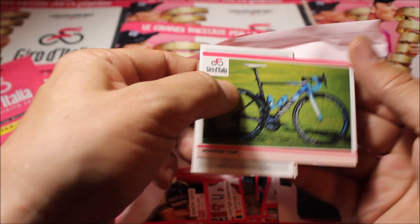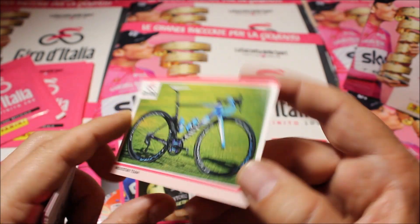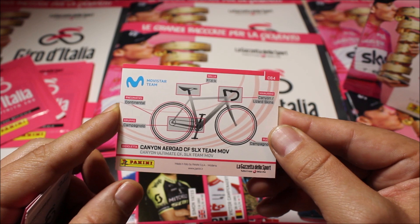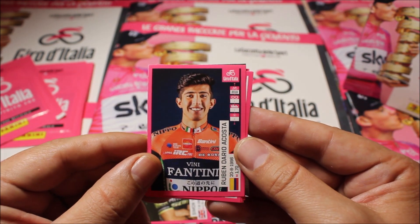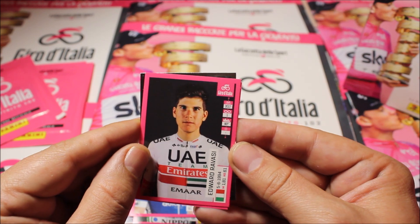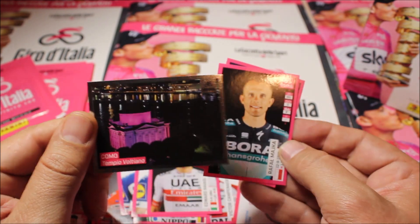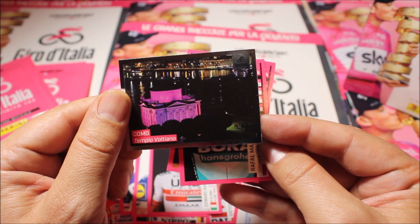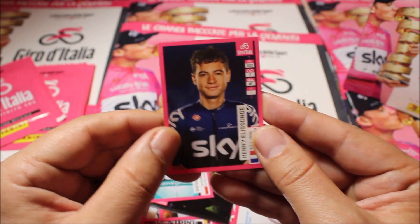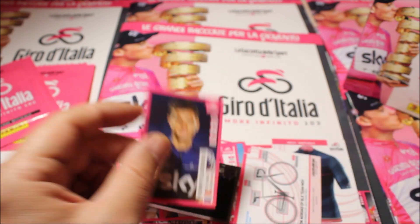Here from team Movistar we have a bike card with bottles and explanation about what's on the bike — the different brands being used. Then for stickers we have Ruben Acosta, Florian Sénéchal, Edvald Boasson Hagen, another town jersey — a city jersey of Como — which is cool. There are special stickers with the lights of the Giro. We also have Rafael Majka, and the last one is Kenny Elissonde from Team Sky, now Team Ineos. That's pack number three.